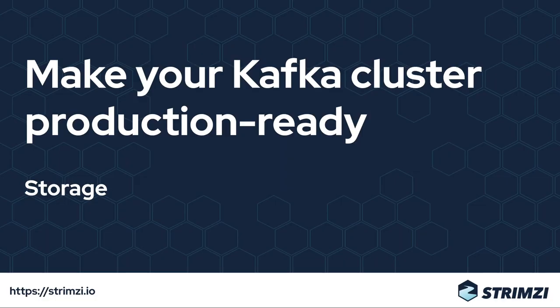Kafka works best with block storage formatted for example with XFS or XT4 file systems. Examples of block storage are Amazon EBS volumes, Google persistent disks, or local disks.